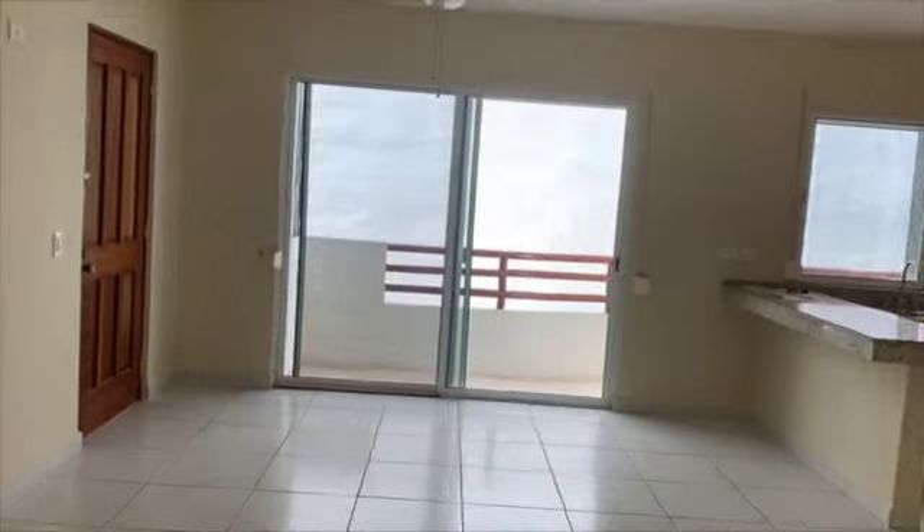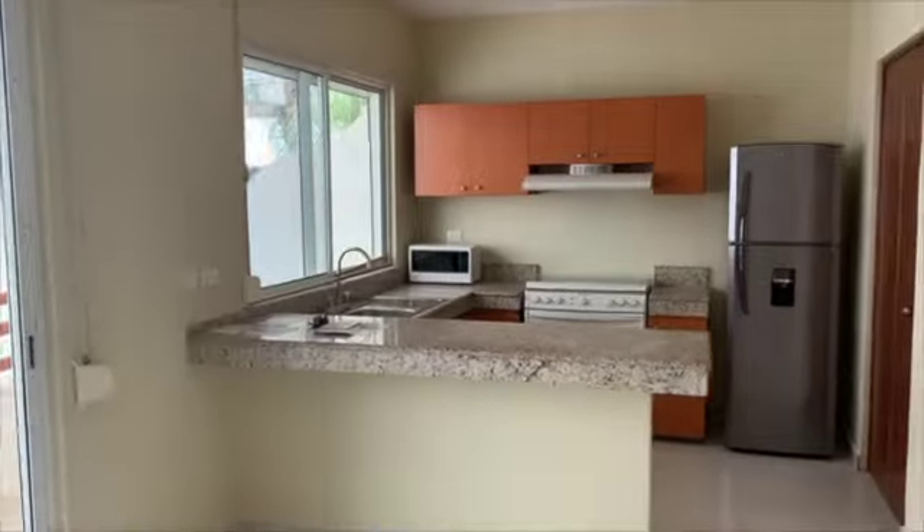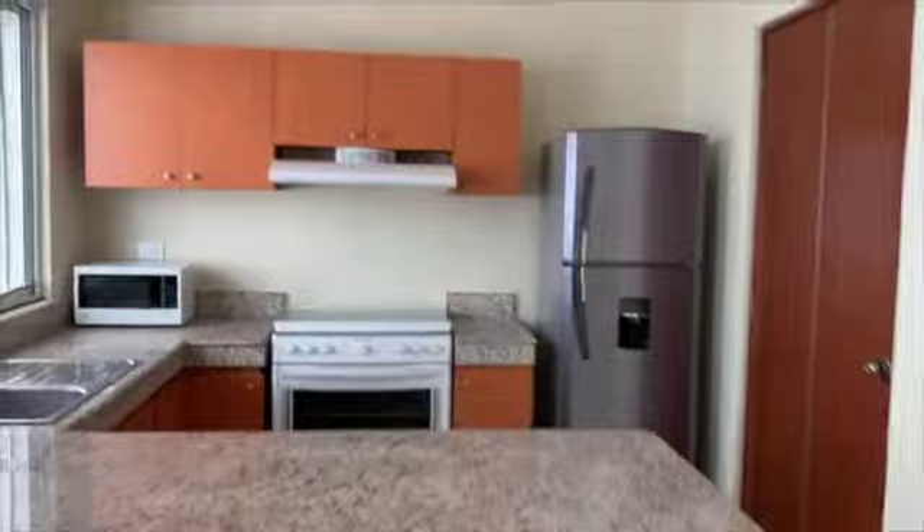This is a very simple, basic condo here at Margaritas Dos — Margaritas Two — in Playa del Carmen. Perfectly located. You've got amazing taco spots and high-end restaurants within a three or four block walk. One of my favorite steakhouses, La Vaca Gaucha, is on the next street over. And Fifth Avenue is one block and three blocks away — right where you want to be.